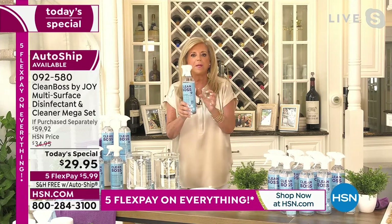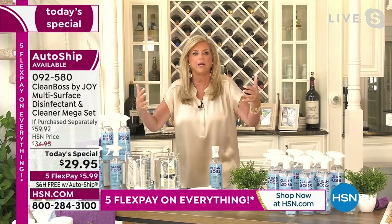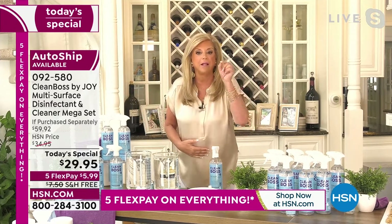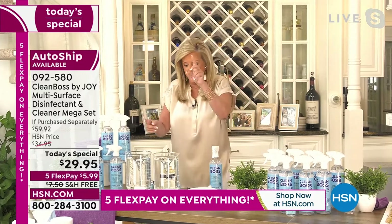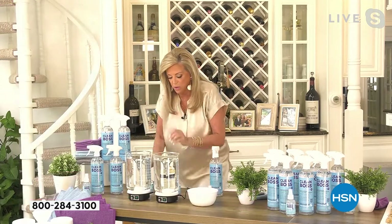You will use it and use it and use it. You're getting so much. And almost 40% of you are getting it on auto ship. That'll lock in the price and ensure that you won't run out of it. Because once you start using it, you're going to give it to your daughters, your mom, your sister, everybody.